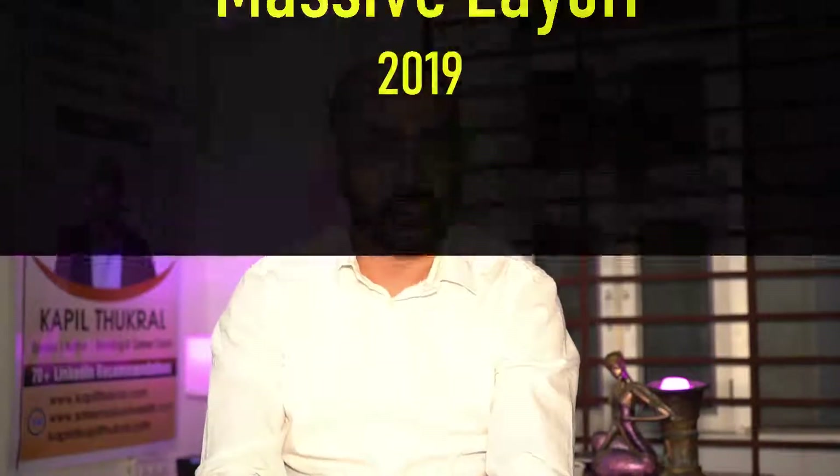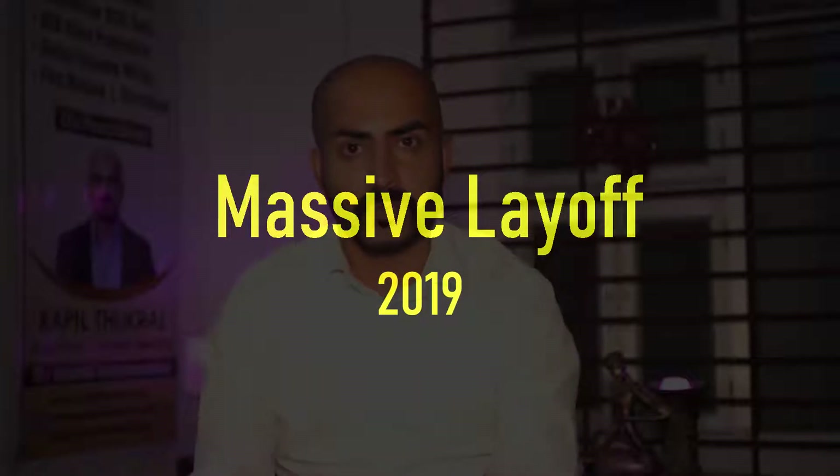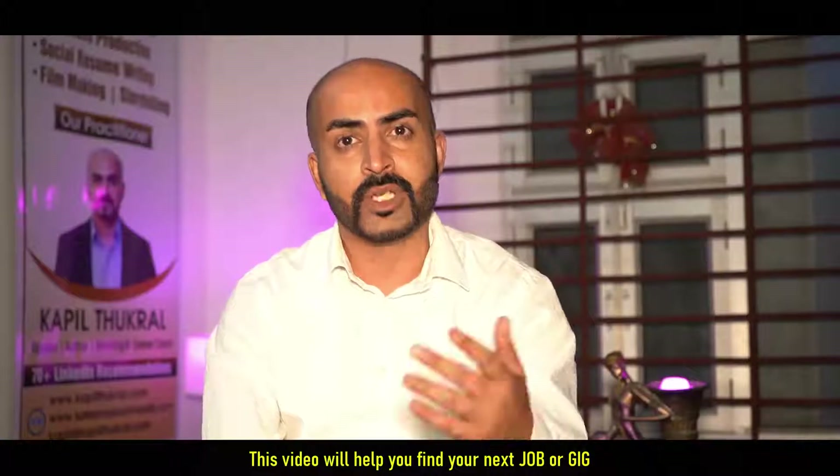My name is Kapil Tukhra, I am a LinkedIn specialist. I am reading a lot of news where companies like Cognizant and Infosys are doing some kind of restructuring, and during that process they are letting a lot of senior and mid-level people go. This is a very unfortunate event and it is beyond your control. Let me share the things which are under your control.